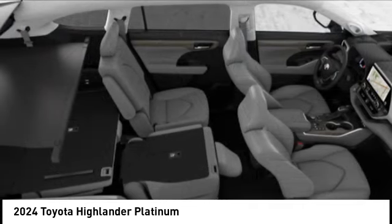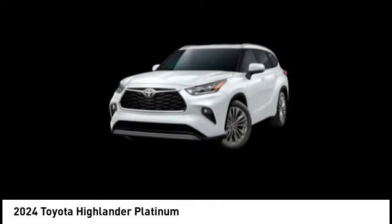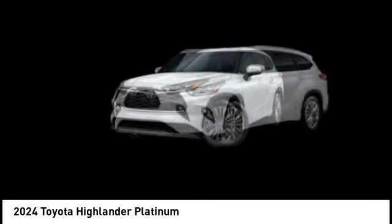A 2010 top safety pick, the Highlander is where substance meets style. Here are some of this vehicle's great options.